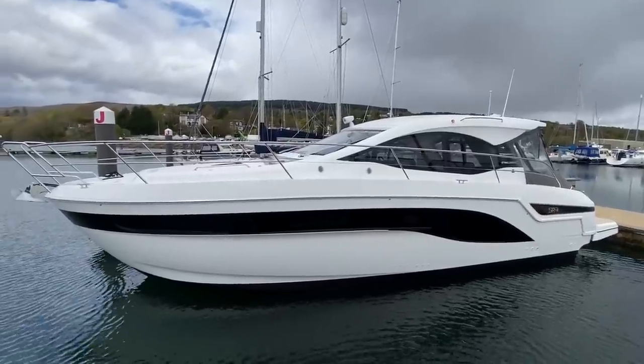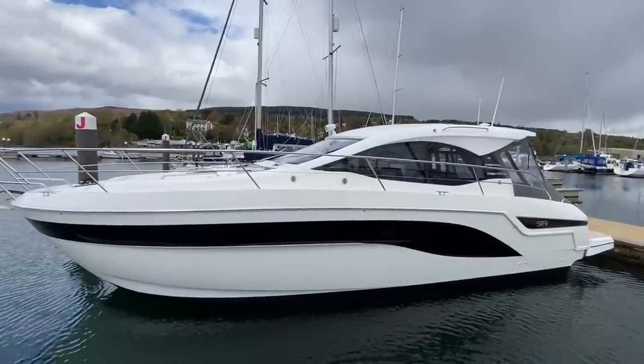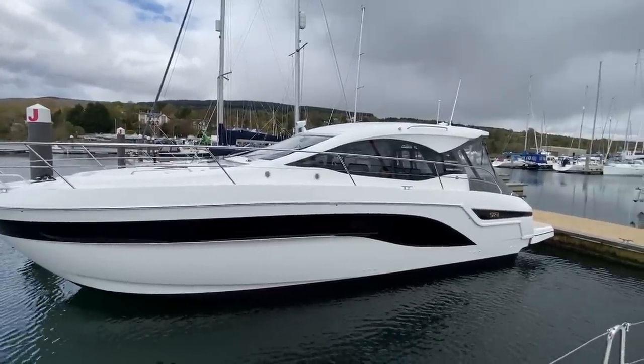Ladies and gentlemen, welcome to Rue Marina. My name is Ruben Mercer. I'm the sales manager here at Marine Sales Scotland. We have taken a drive across the hills to the west coast of Scotland to Rue Marina because we have just delivered this beautiful Bavaria SR41.